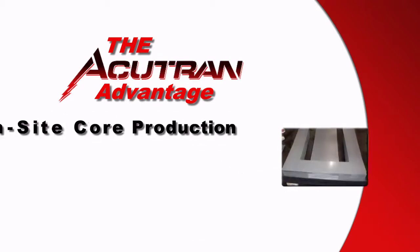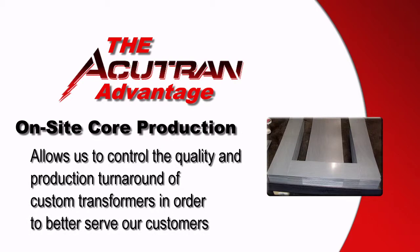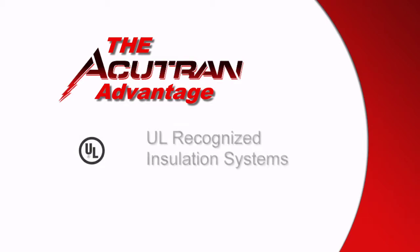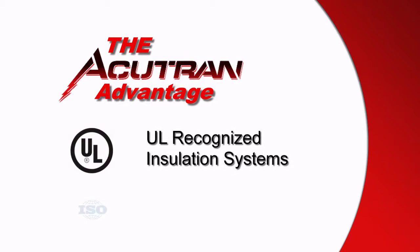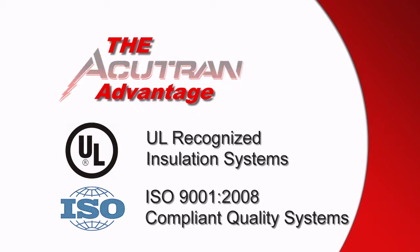Producing our cores in-house allows us to control the quality and production turnaround of custom transformers in order to better serve our customers. UL recognized insulation systems and ISO 9001-2008 compliant quality systems demonstrate AccuTran's attention to quality and ensure that you receive a high quality product every time.